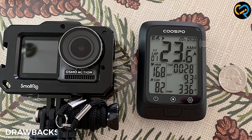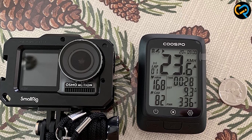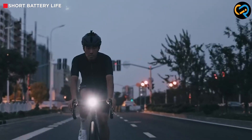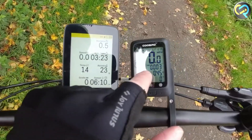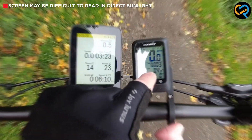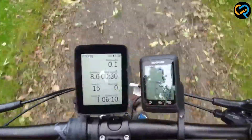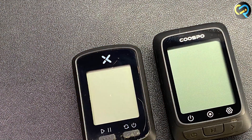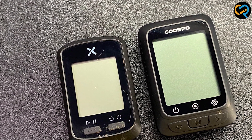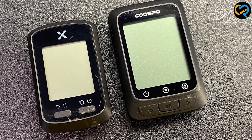One issue is that the device's battery life is relatively short, lasting around 10–12 hours on a single charge. This may not be an issue for short rides, but it could be problematic for longer rides and multi-day trips. Another drawback is that it can be difficult to read in direct sunlight — the screen is not very bright and may be hard to see in bright conditions, which could make it challenging to use during daytime rides.